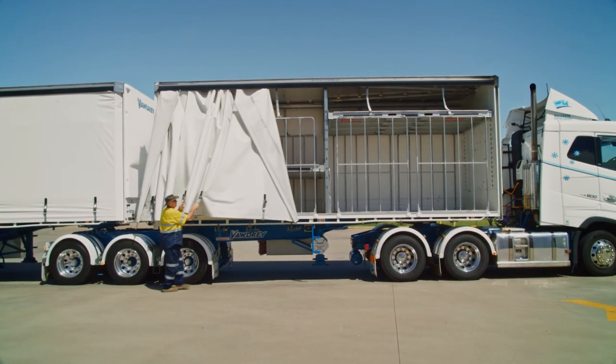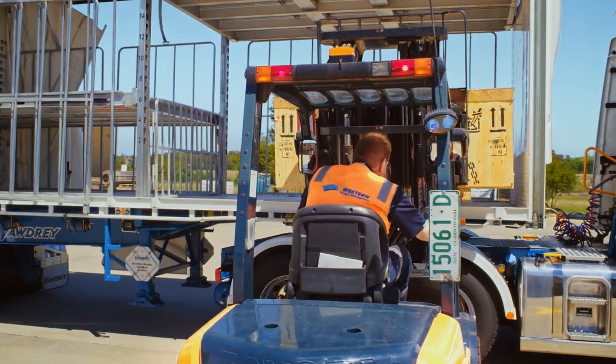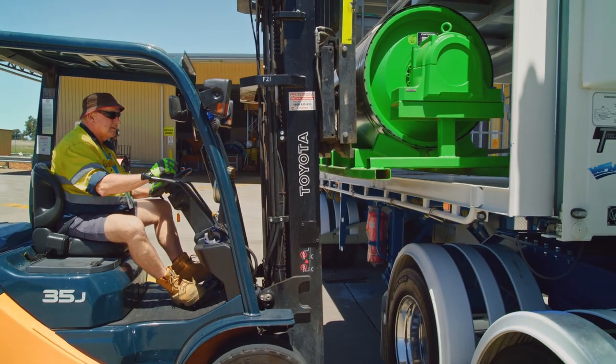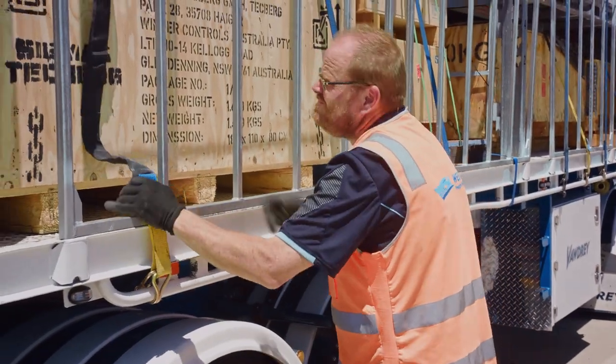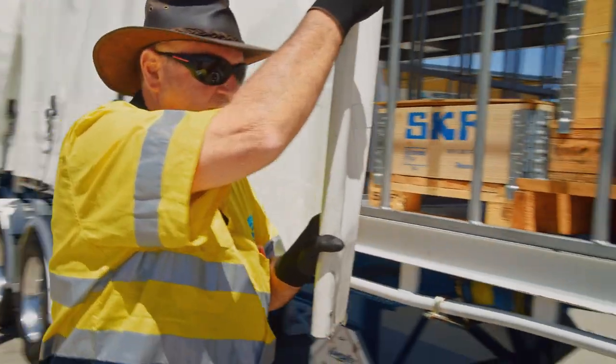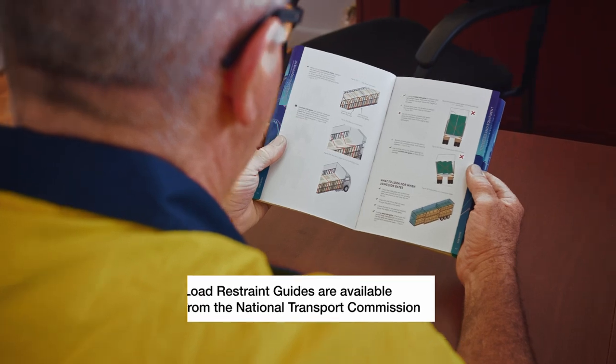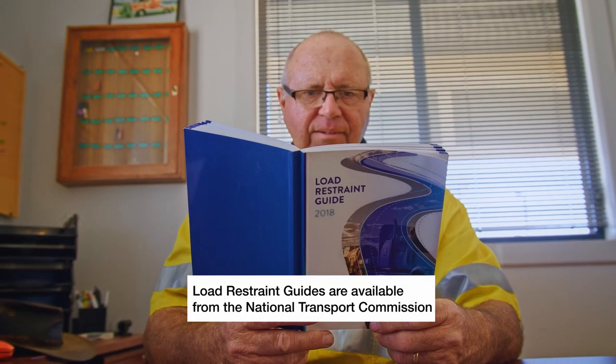We have a variety of heavy vehicles in our fleet. Each vehicle and each load have different restraint requirements. All our staff are trained because we all have roles under the chain of responsibility.